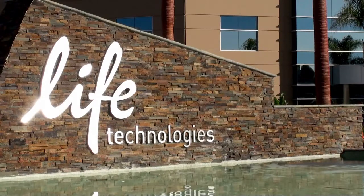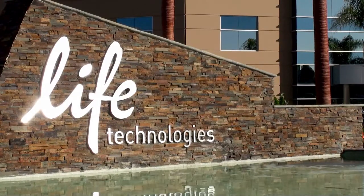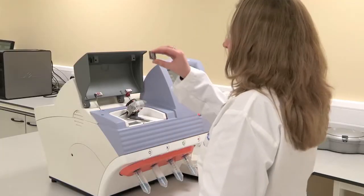Hi, Tim Reina here live at Digital Health Summit at CES 2013. We're here with Ron Andrews with Life Technologies. How are you this morning? Good, Ron. Tell us about Life Technologies, about yourself, and then we'll go into what's happening in the future.